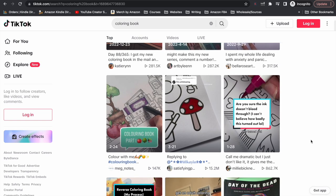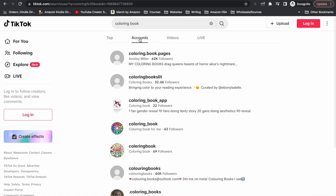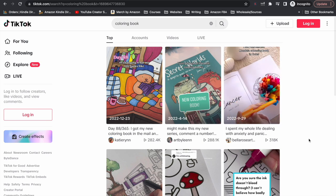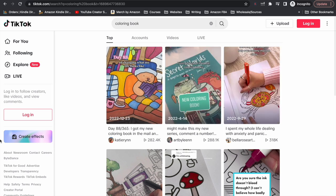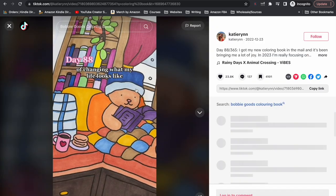You can search through the top videos or the top accounts related to coloring books. I like to look at what the most currently trending videos are and you'll see they're not all the most recently uploaded. Videos uploaded earlier this year, last year, or even a couple of years ago can still be trending. The top three videos in this search were all uploaded in 2022.